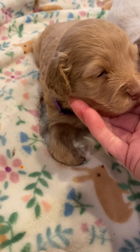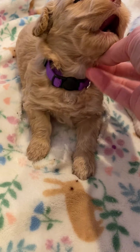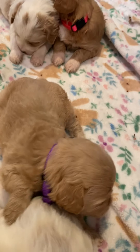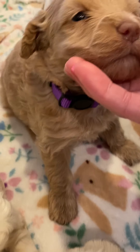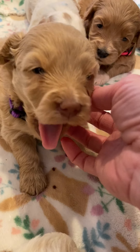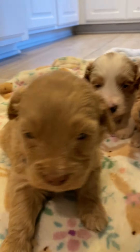And then we have Miss Purple Girl. She has a liver-colored nose too. These are all dilute-colored puppies. She has a little bit of white on her chest. Otherwise, she's a beautiful apricot color. Look at that face.